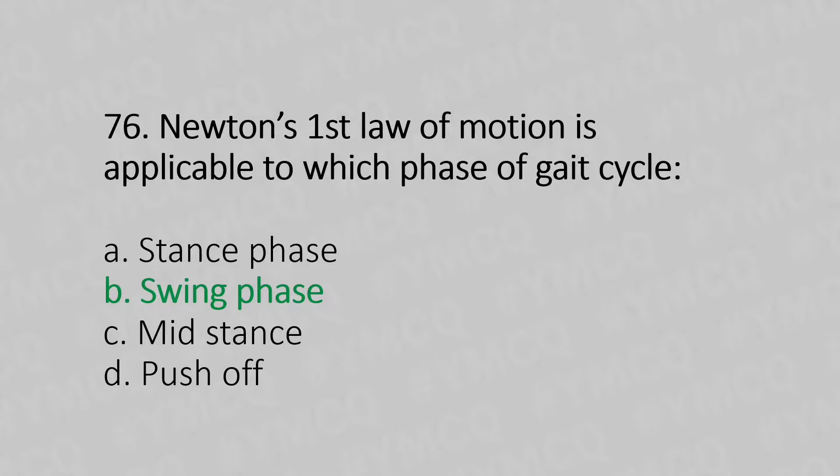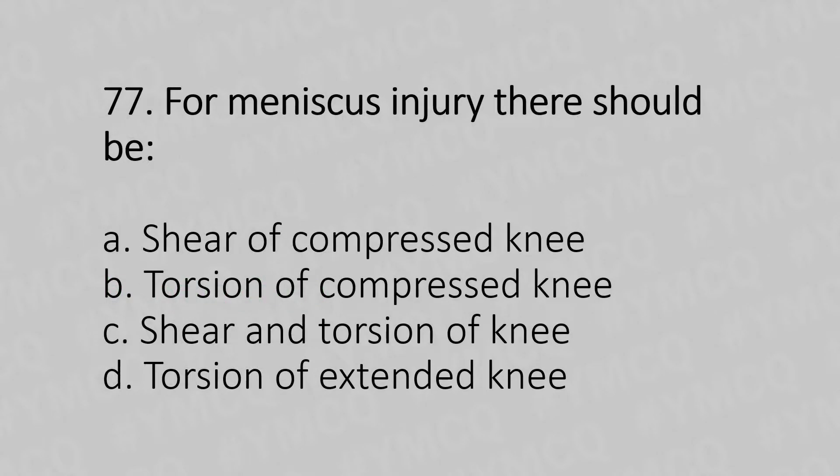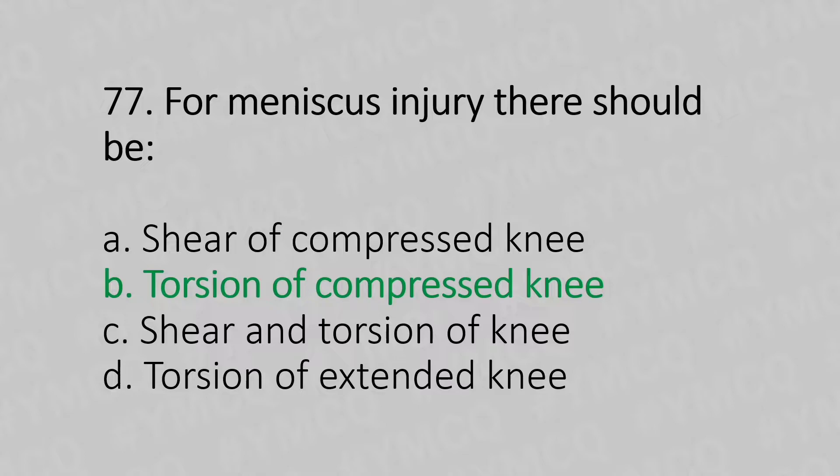Moving to our 77th question. For meniscus injury, there should be: Option A, shear of compressed knee. Option B, torsion of the compressed knee. Option C, shear and torsion of the knee. Option D, torsion of the extended knee. And the answer is Option B, torsion of the compressed knee.